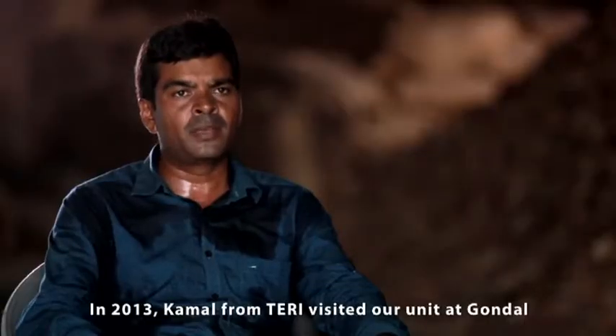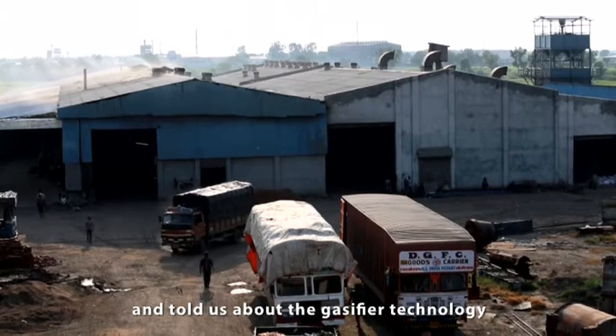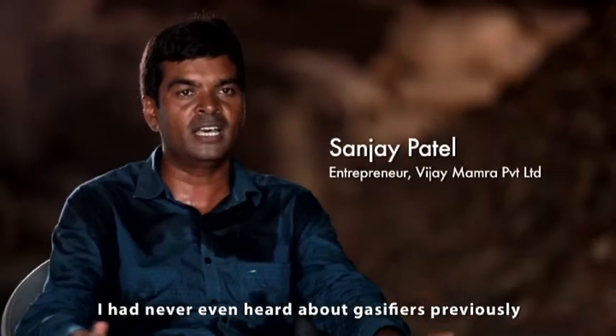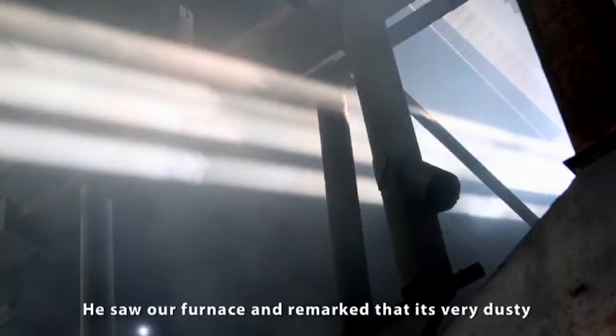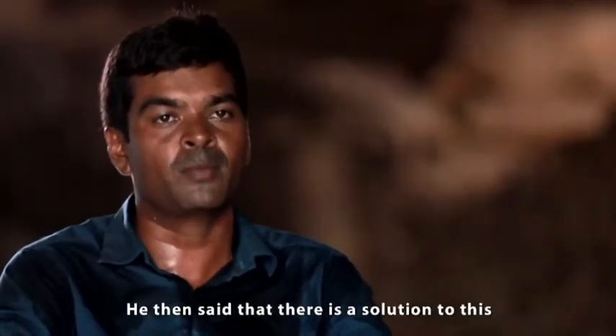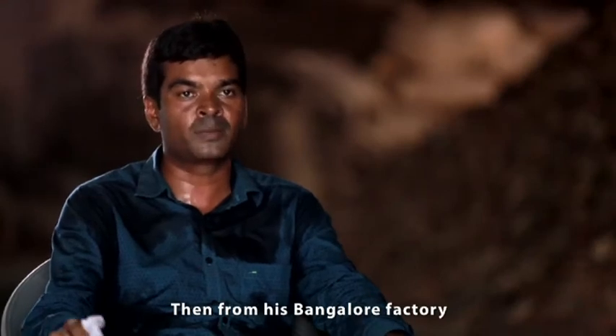In 2013, Kamal Ji was in a factory in our Gondol factory. We never heard about the gasifier before. He saw our factory and said that it was very dusty. I said there is no solution. So he said that we have this solution. Kamal Ji was in a Bangalore factory.